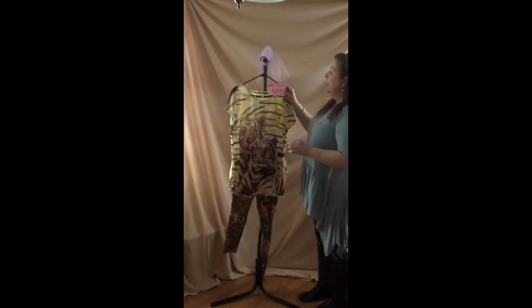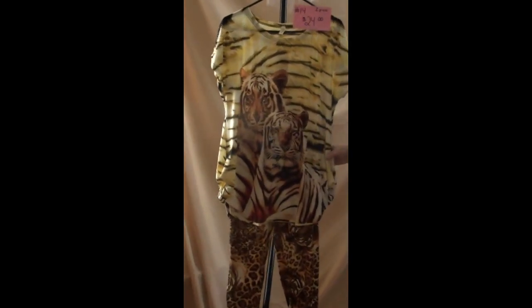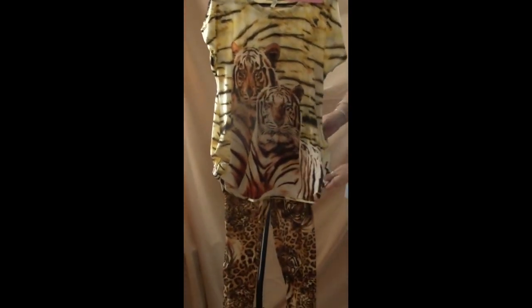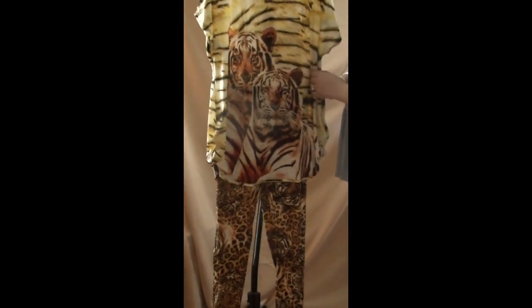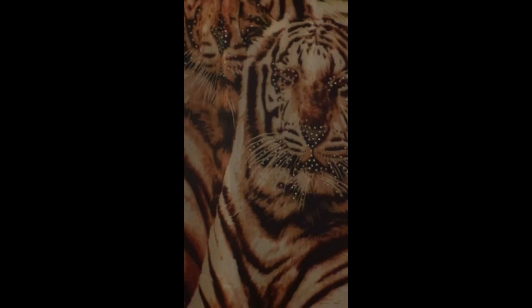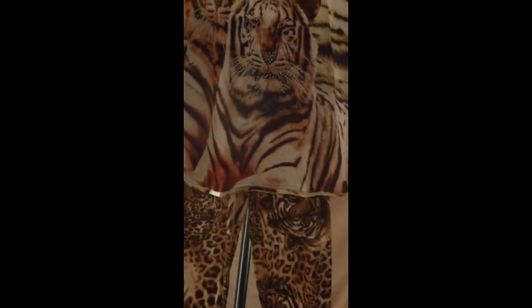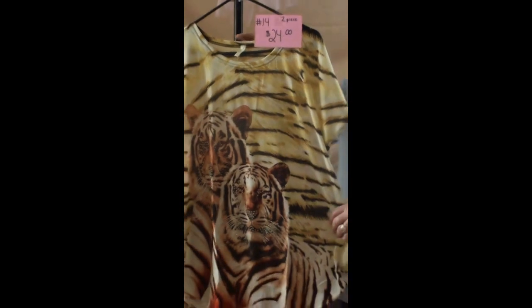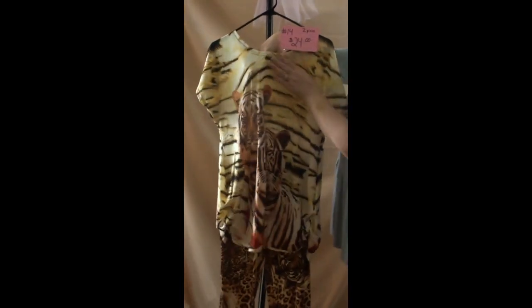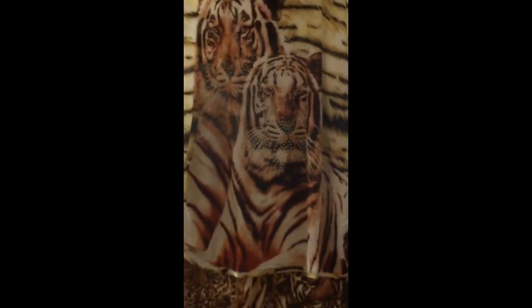Number fourteen is a two-piece for $24. The top is a large and I'd say it could fit a large to extra large. It has puckering on each side at the bottom and tigers with beading on the eyes and whiskers. The back also has tigers but without the beading. The shirt is a bit thin so you may want to wear a tank underneath. The leggings have tigers and leopards on them, are a one size, and are soft leggings. That is $24.